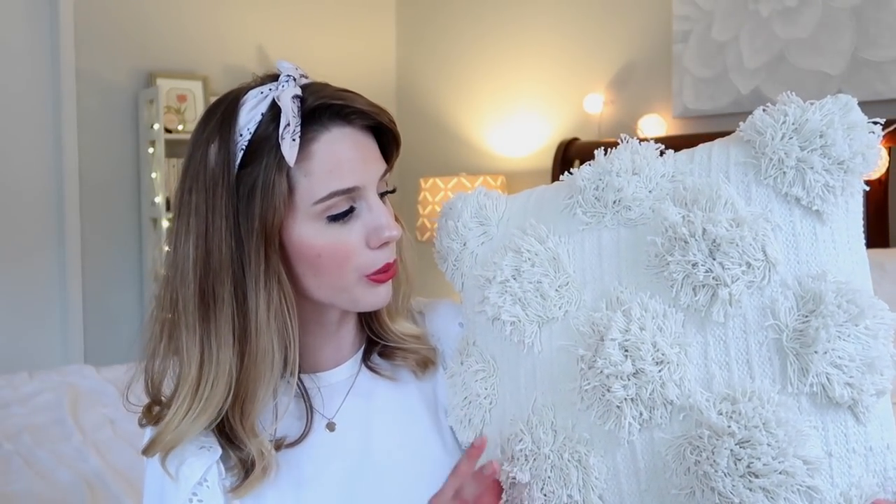I'm gonna start by showing you the things I got from Kirkland's. The first thing is this pillow. I read a quote on Pinterest that said throw pillows are like the stuffed animals for grown women, and that's so true. When I was little I loved collecting beanie babies and stuffed animals, and now I'm collecting throw pillows. This one was on my Pinterest wish list for a while — I really love the texture, these little fluffy polka dots all across the pillow, and the cream neutral color.